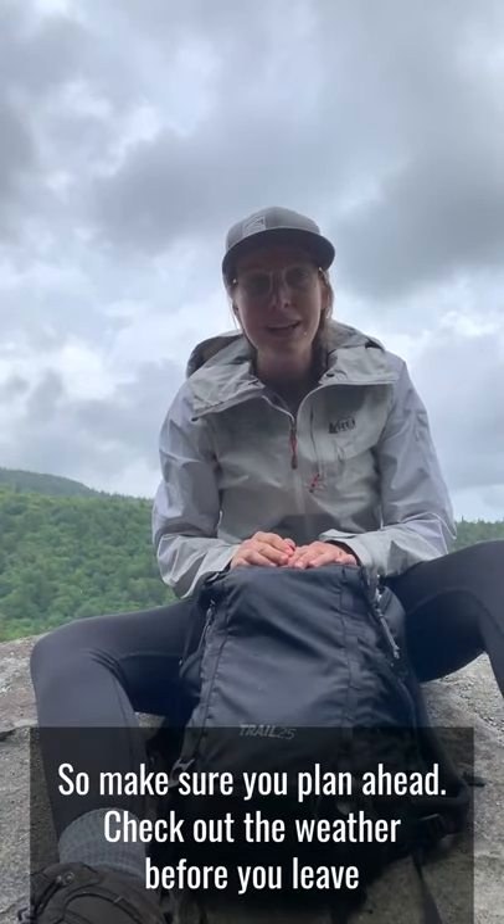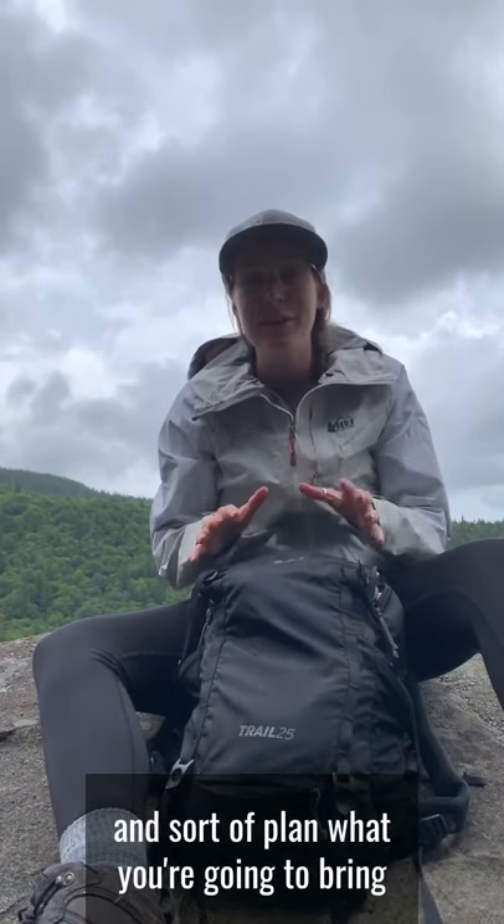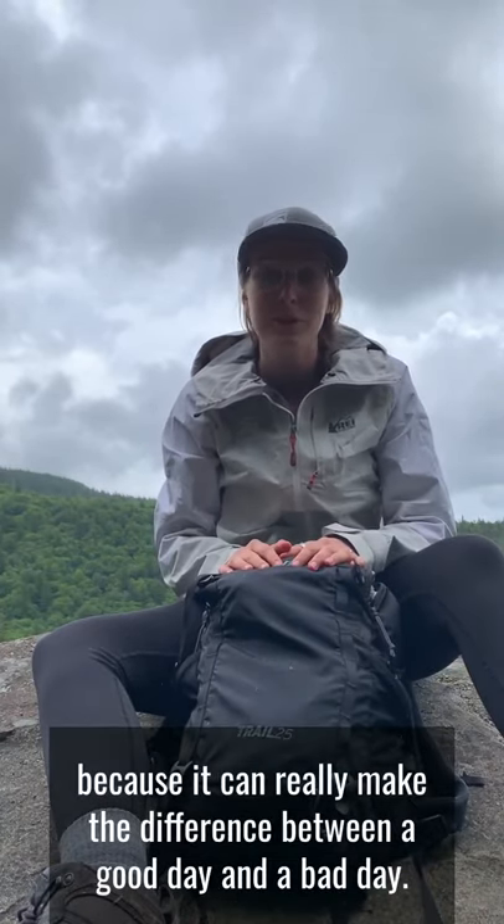Make sure you plan ahead — check the weather before you leave and plan the gear you're going to bring, because it can really make the difference between a good day and a bad day. We'll show everything we've got later today.